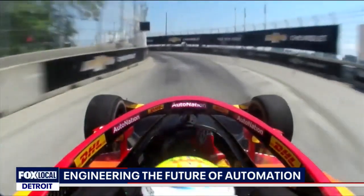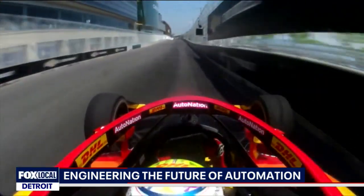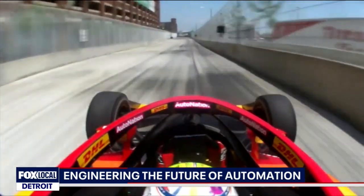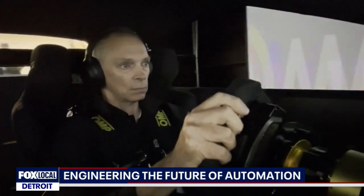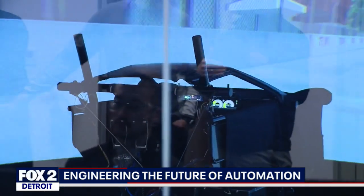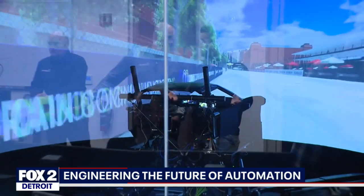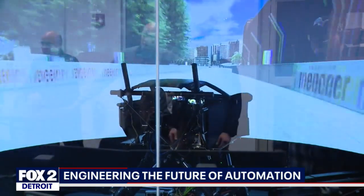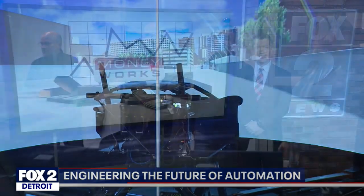So while racers eye the checkered flag, Multimatic is looking to give drivers everywhere a cost-saving advantage by taking the tech for a virtual test drive. If you're going over a pothole, you could proactively lift up your wheel, miss the pothole, and put it back down. If you're on a racetrack and the vehicle wants to lean to the right, you can actually put force into the car and say no, lean back to the left.